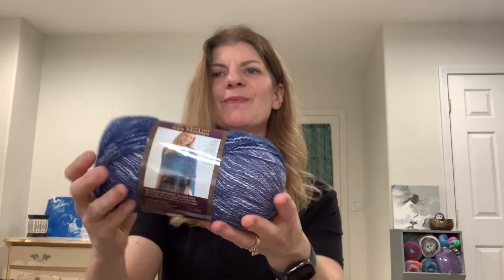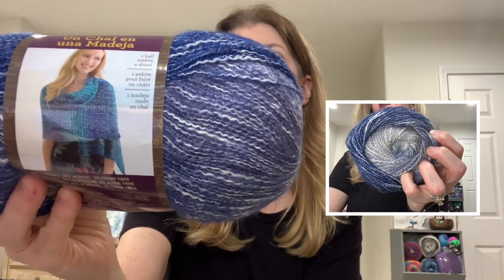Oh wow, this is really, really pretty. This is a Lion Brand Shawl in a Ball — 58% cotton, 39% acrylic, and 3% other fiber. Oh my gosh, this is so soft. It's 5.3 ounces, 481 yards, a medium weight number four. Care instructions say machine wash gentle, lay flat to dry. And it's called Soothing Blue — it's gorgeous. Thank you so much, Kelly.